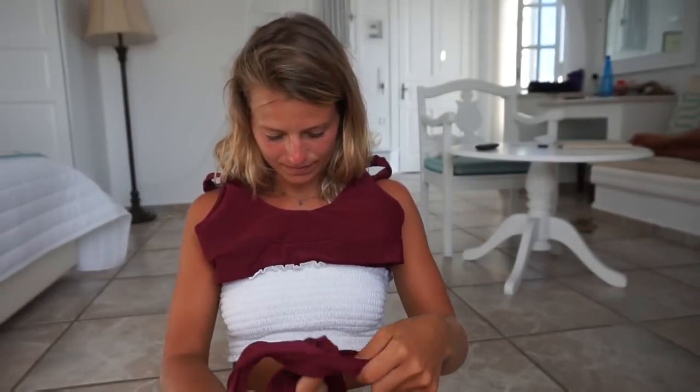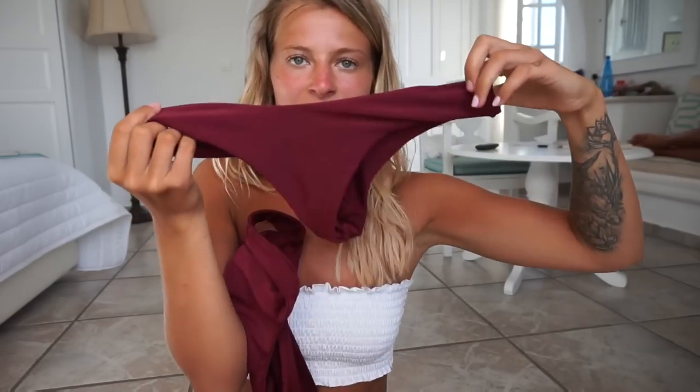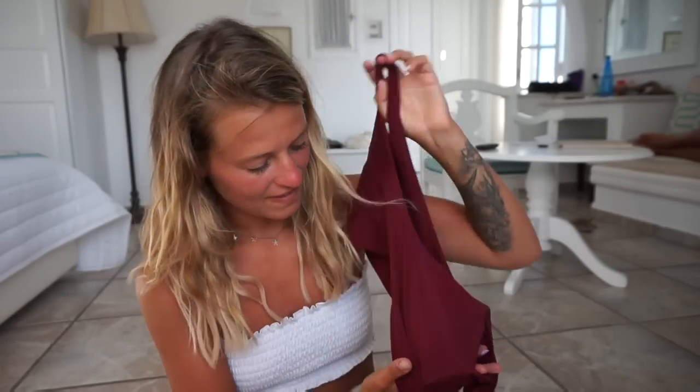So the first bikini I'm going to talk about is this purple bikini. This one is from Zaffle. I don't know the exact prices of all these bikinis because I bought them a while ago, but I think this one must have been around 15 to 19 euros — they do it in euros on Zaffle. I get all my Zaffle bikinis in a small, and as I explained in my other bikini haul, they are always very small fitting.